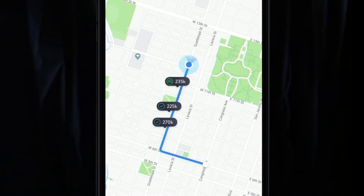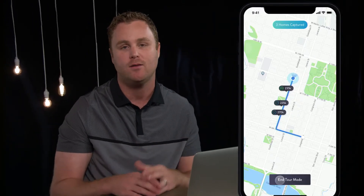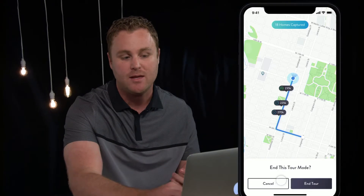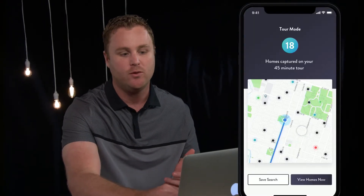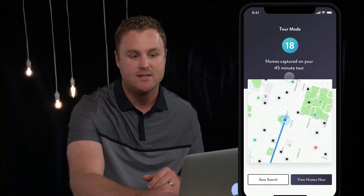When you start the tour it's going to track your journey, and as you start walking, riding a bike, driving, or commuting to work, it's going to capture all the homes that you go nearby within a radius. When you're done you simply end tour mode and it will store all of those homes into a collection.